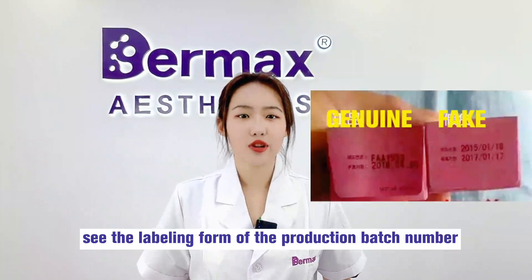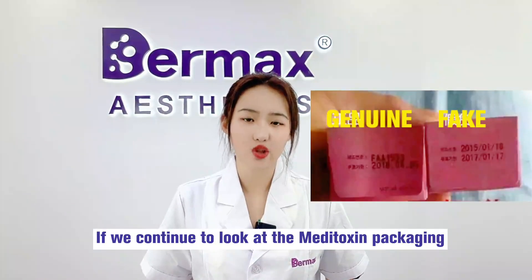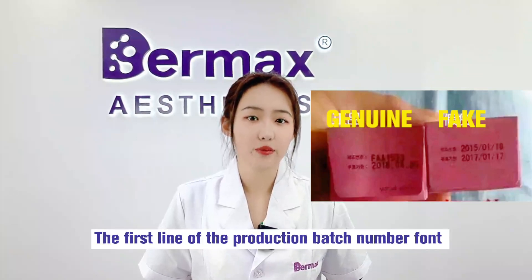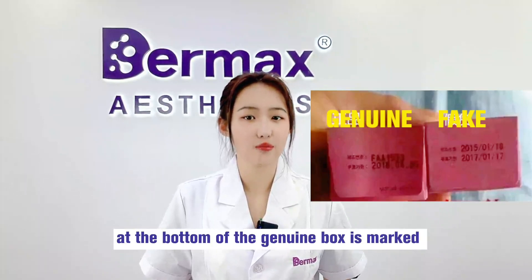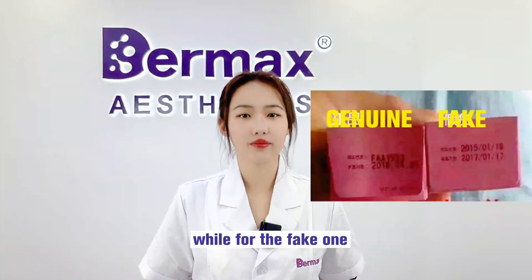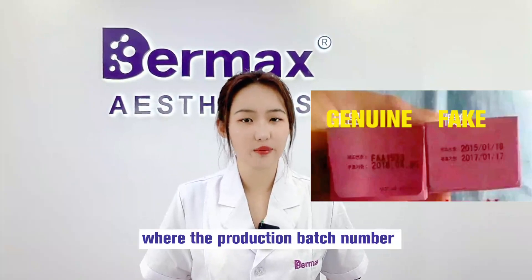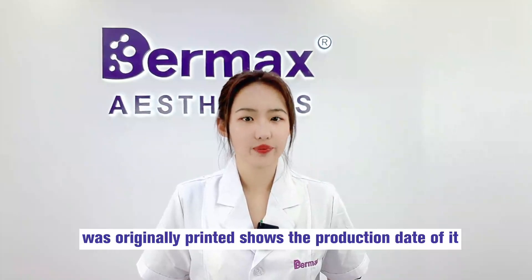Number 3: See the labeling from the product batch number. Looking at the Meditoxin packaging further, the first line of the product batch number on the genuine box is marked with a combination of printed inkjet characters and numbers. While for the fake one, the first line where the production batch number should appear instead shows the product date.